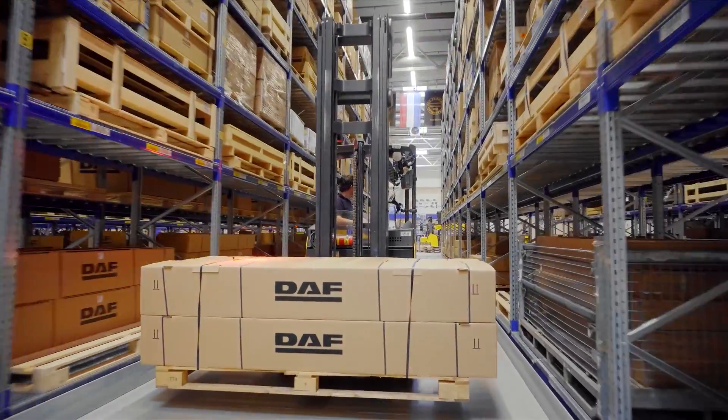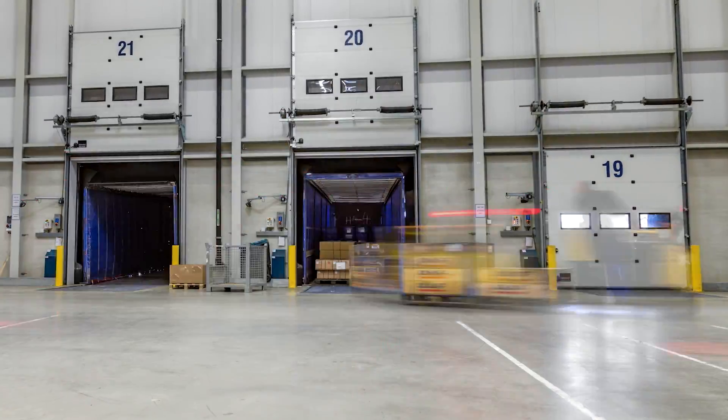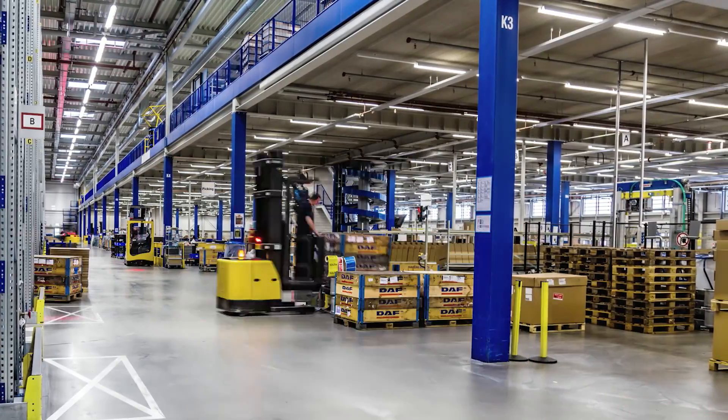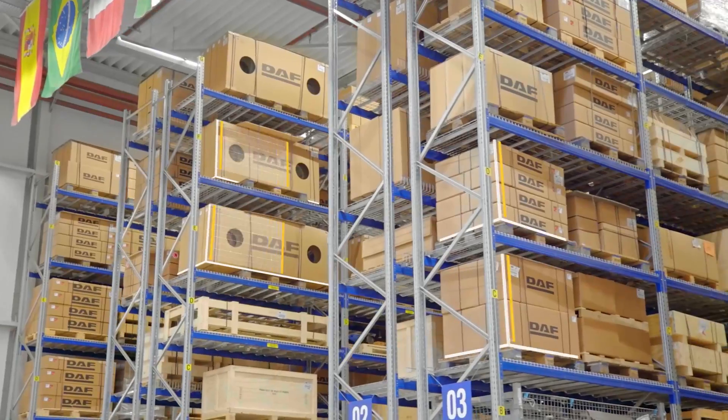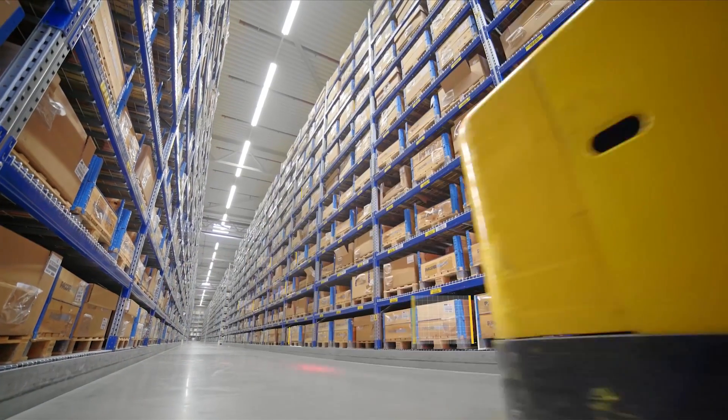With DHL Express as one of our key distribution partners, we ensure parts arrive at their destination as early as the next morning. Dimensioning freight quickly and accurately is vital for our daily business, but measuring manually can be time-consuming and leaves room for error.